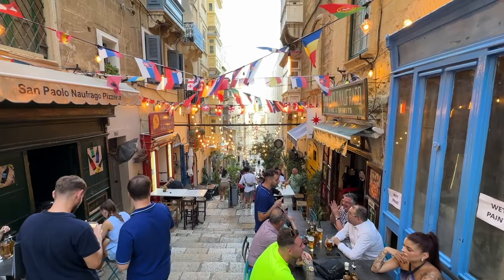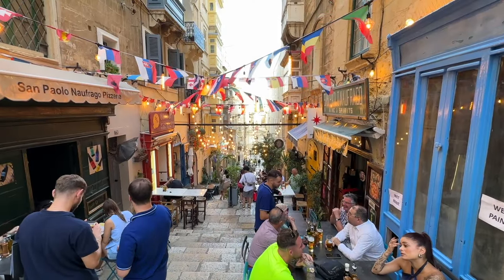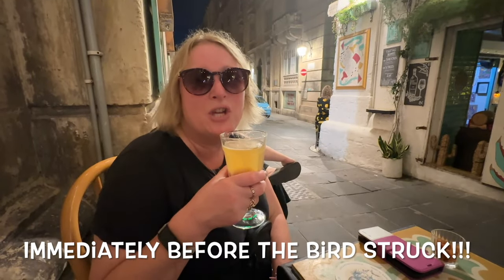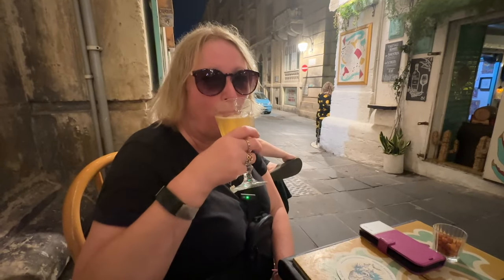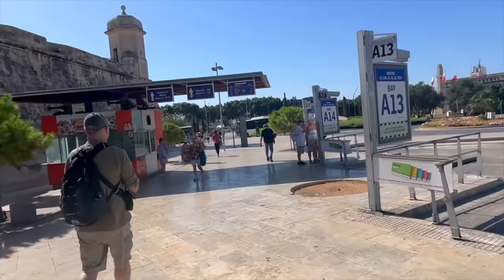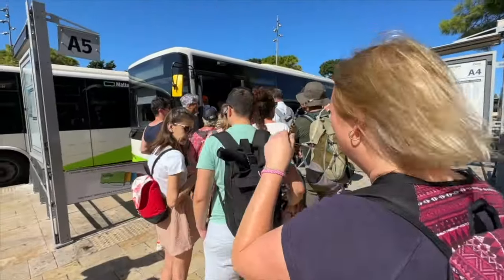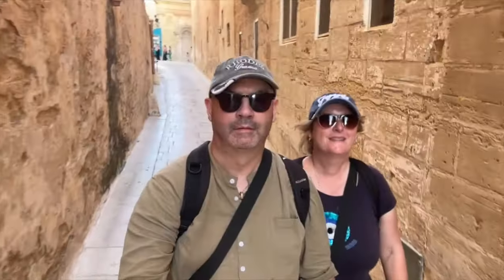It had been a long day, but we had quickly rediscovered why we were so keen to come back to Malta, and why wearing a hat is always a good idea. It was day two of our weekend break in Malta, and Si had hatched a plan to explore some of the islands using the bus pass we'd bought at the airport.